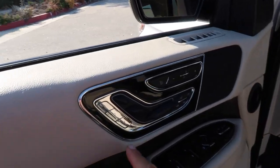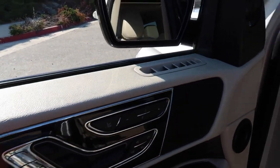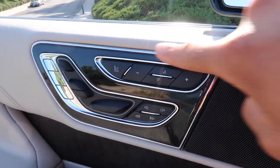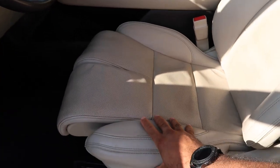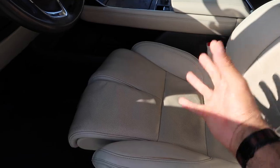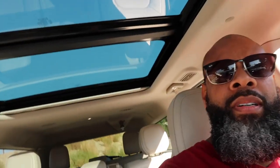As y'all can see, light tan interior. The seats have three settings on the passenger and driver's side for seat memory. All of this stuff moves right here — the seat massages you, y'all. That's the massaging right there.